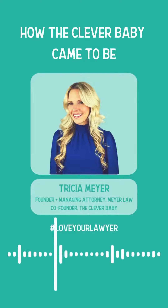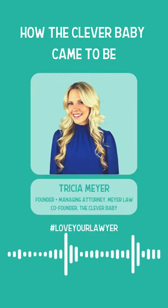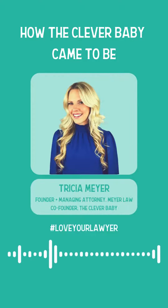You have to share with us how do you go from your first interest in even going to law school to creating a children's product? So with Jet by the Clever Baby — that's the name of our first product, Jet. The name of the business is the Clever Baby.